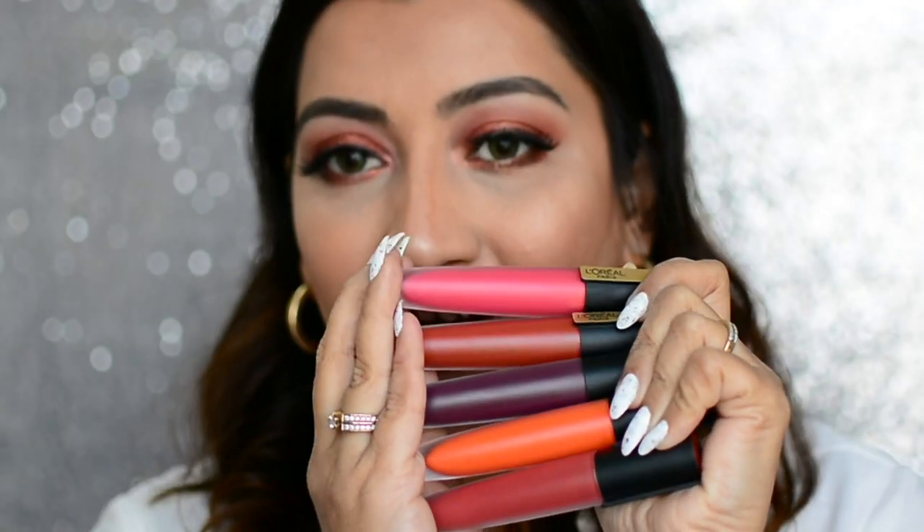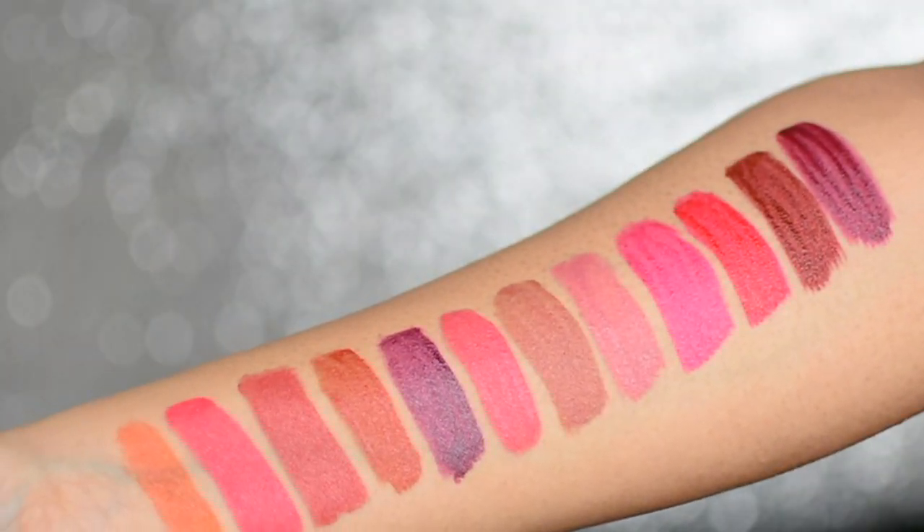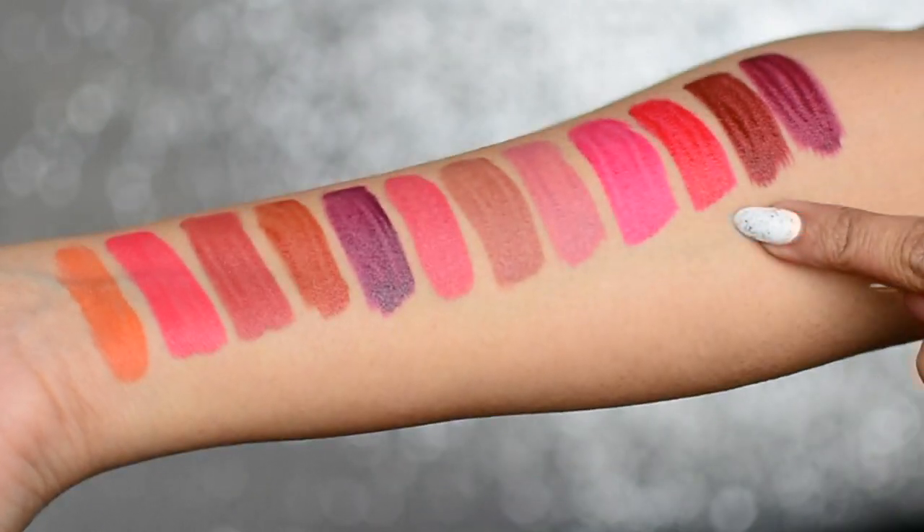Hello beautiful people, welcome back to Glammy Gal! In today's video we are going to talk about L'Oreal Paris Rouge Signature lipsticks. This is an already existing line and they have added six new sunset-themed warm liquid lipstick shades to their already existing range. I have five of those new six shades with me and I'm going to swatch them for you. I also have seven of their existing shades to swatch as well. Here are all the shades — these are the new ones and these are the existing shades.